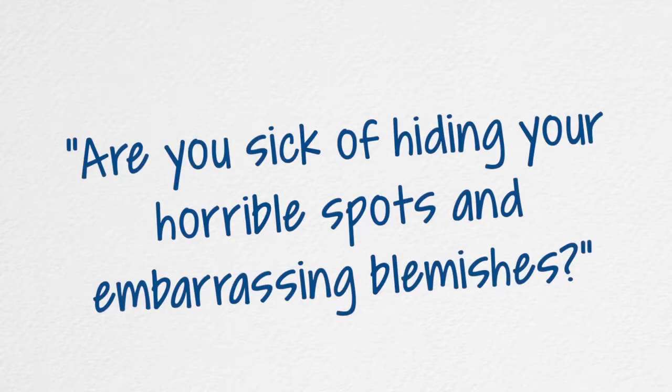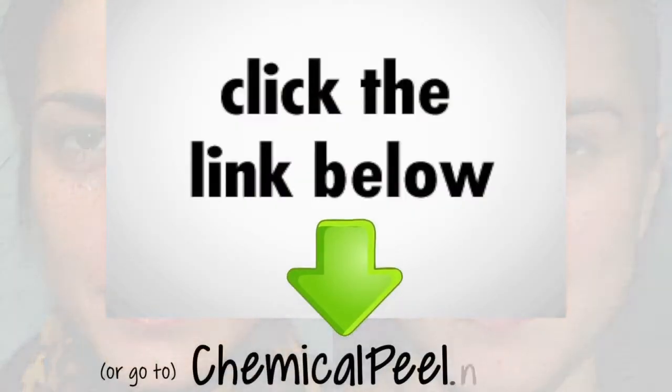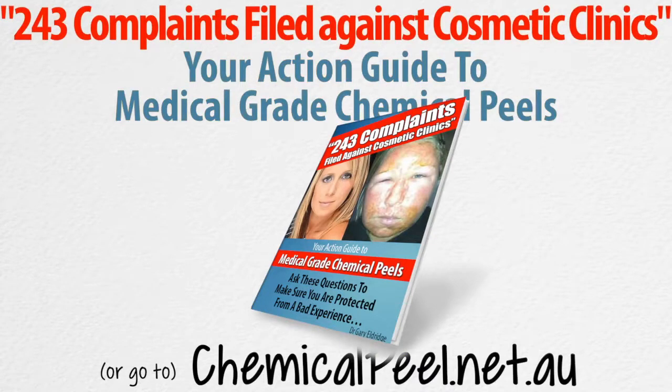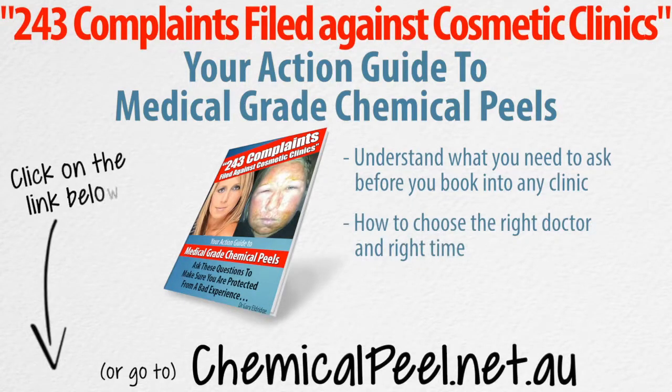This is Gary Aldridge. Are you sick of hiding horrible spots and embarrassing blemishes? Have you ever felt ashamed of your scarred or damaged skin? Do you feel the need to conceal your imperfections or blotchy sun-damaged skin with foundation day after day? If you or anyone you know has been thinking about getting a series of chemical peels, click on the link below or go to my website chemicalpeel.net.au to get my physician's report called Your Action Guide to Medical Grade Chemical Peels. This will help you understand what you need to ask before you book into any clinic and how to choose the right doctor and right time.